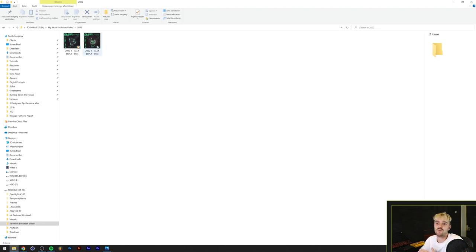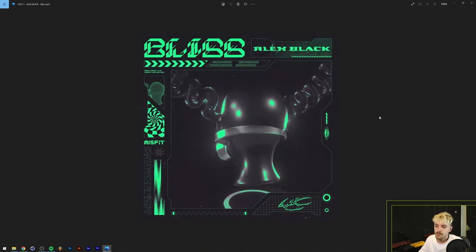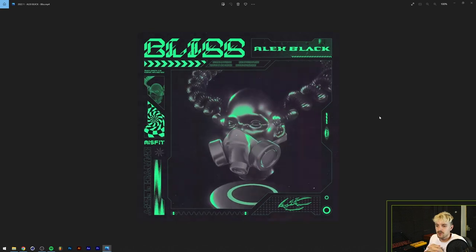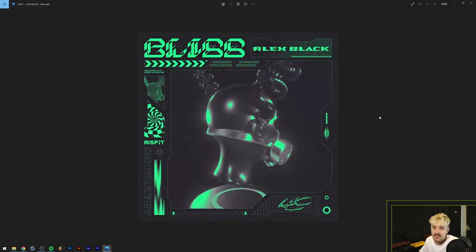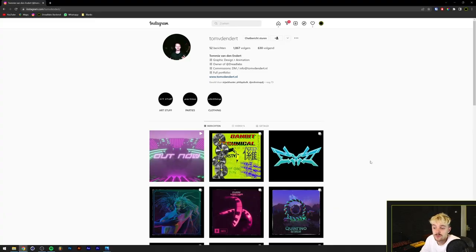From that folder you can see I'm gradually doing fewer freelance jobs and more for DreadLabs. Then we're in 2022 and I only have one job there - the project for Alex Black, done early 2022. A lot of the other projects I've been working on are still ongoing or yet to be released, so I'm not allowed to share them yet. I did an album cover with an accompanying animation, again combining After Effects, Cinema 4D, and Illustrator. Let me know in the comments if you'd be interested in a full breakdown on how I made this album cover and animation.